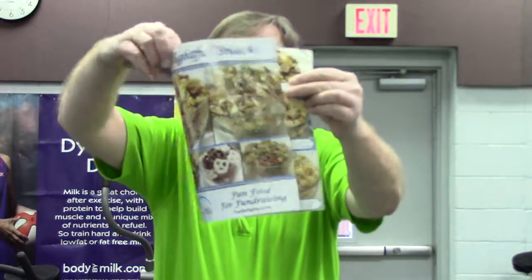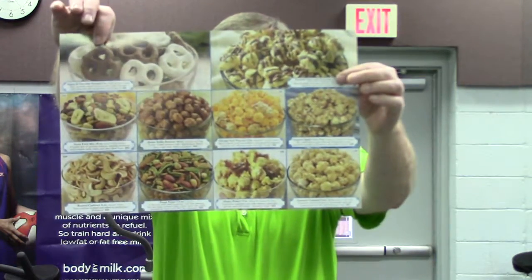Plus this year we also are adding in our delightful snack brochure. The delightful snack brochure has 10 different varieties — things like chocolate drizzled caramel corn and Texas twist and yogurt and chocolate covered pretzels, all kinds of great stuff.